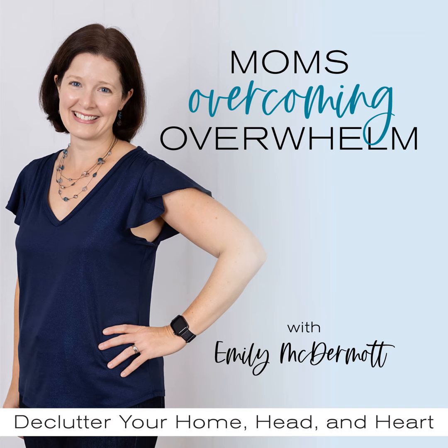Hey there, Mama, and welcome back to the Mom's Overcoming Overwhelm podcast, episode 28. I'm Emily McDermott, and I am here beside you on this journey as we work together to declutter your home, head, and heart. I hope you listened to last week's conversation with Dani Watson, all about intentional design. This week, we are talking about the source of a ton of angst from my mama friends: paper.